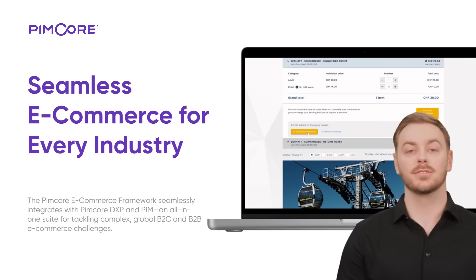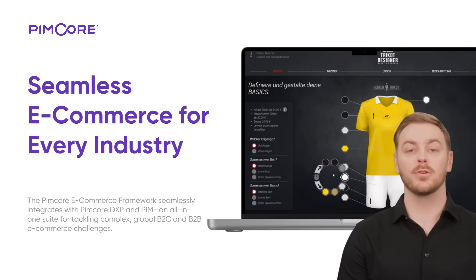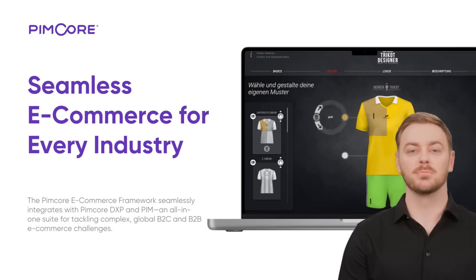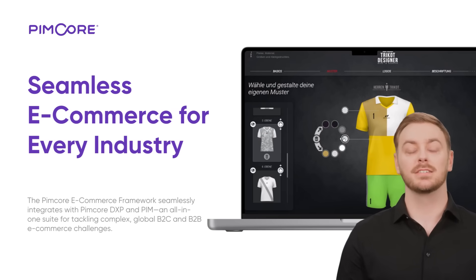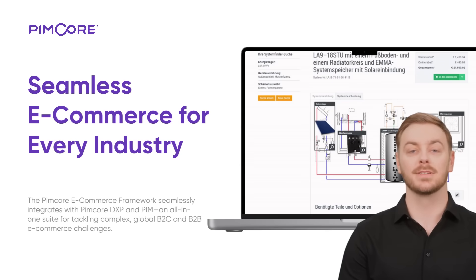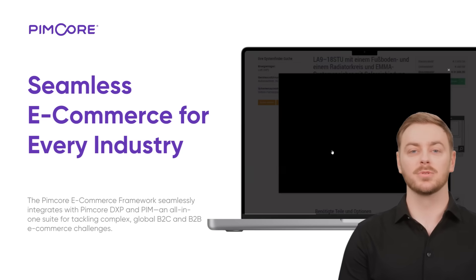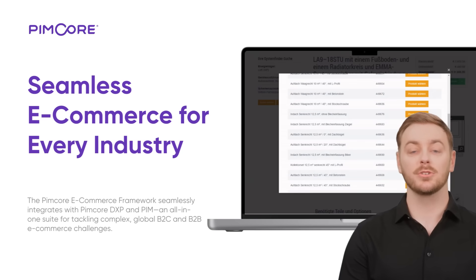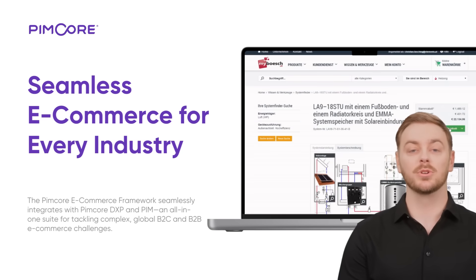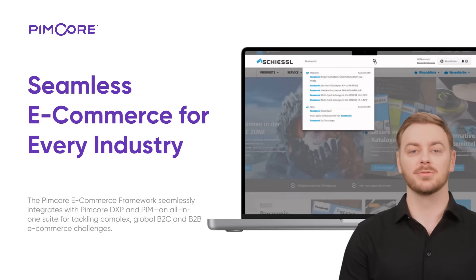Need a cutting-edge B2C storefront? PIMCOR is perfect for any industry, like retail or travel, with deep backend integration into supply chain systems and ERPs. Looking for next-level configurators or CPQ projects? Create sophisticated solutions with an outstanding user experience that your customers will love. And for complex, eCommerce-centric B2B portals, PIMCOR has you covered with all the essential B2B buying features tailored to your target audience. Whatever your eCommerce needs, PIMCOR delivers unmatched flexibility, functionality, and innovation.